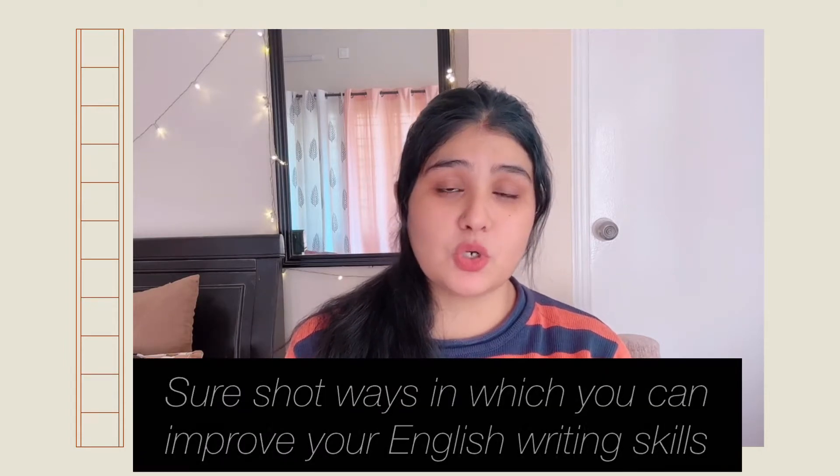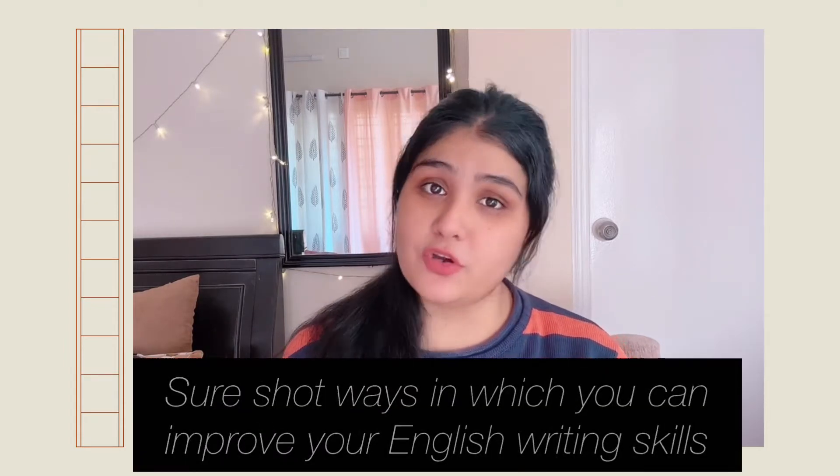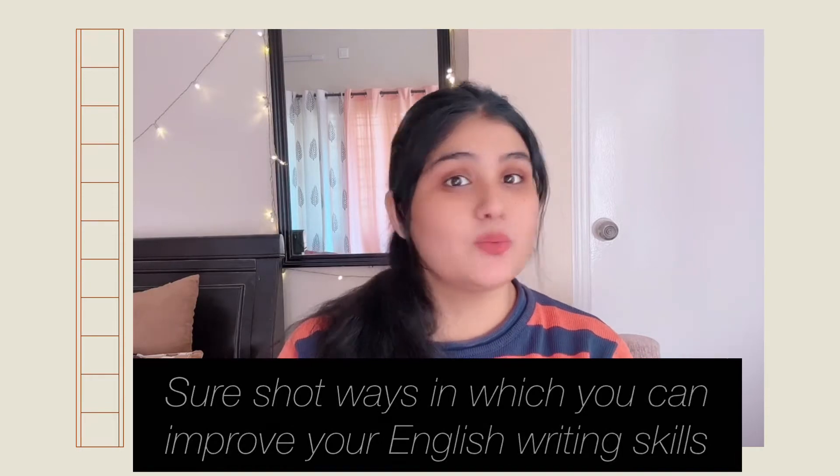Do you want to know how to improve your English writing skills? Do you want to write proper English sentences without it being a painful task? Then this video is for you. Hello and welcome back to my channel. Hope you are having a great day. In this video I will be talking about sure short ways in which you can improve your English writing skills. So without any further ado, let's get into the video.